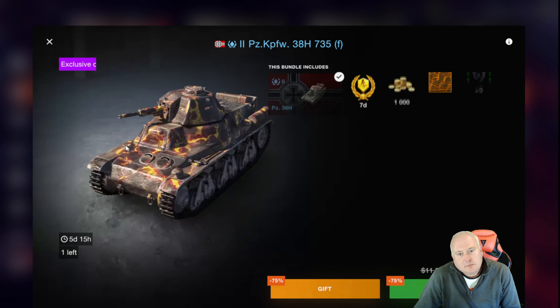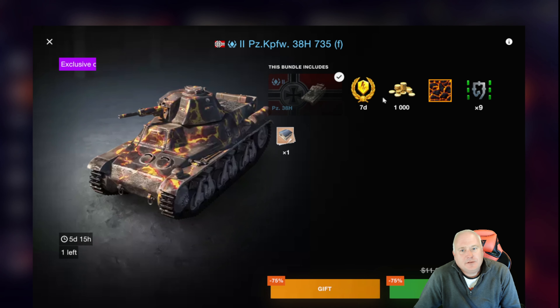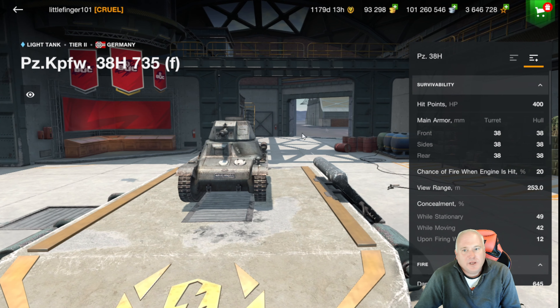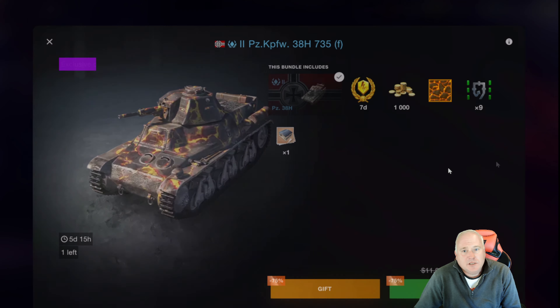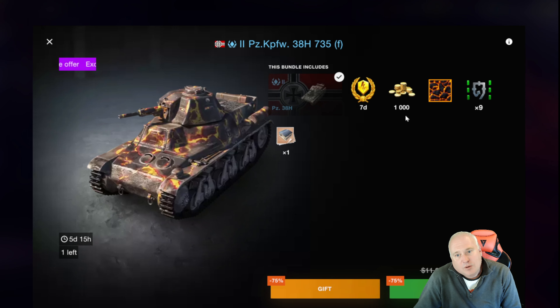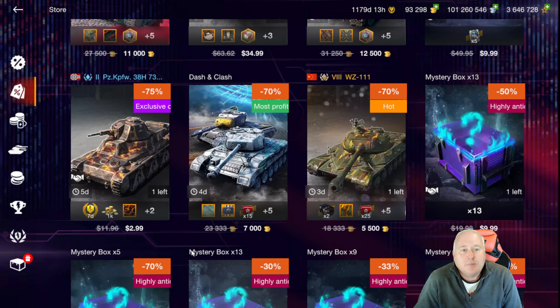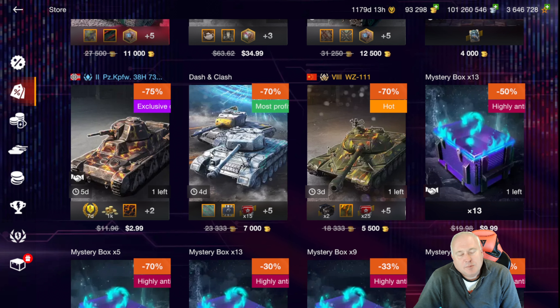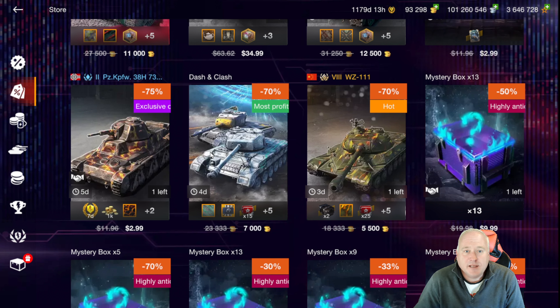The 38H bundle is intriguing — for $3 you're going to get 1,000 gold, seven days of premium time, and this tank that you can play for a little bit. Once you get tired of it, you can turn around and sell it for 750 gold. So that's almost 1,800 gold for $3 — about 500 gold per dollar. Not a bad little investment if you want to play tier 3 for a bit and then sell the tank, get yourself a garage slot and seven days of premium time.